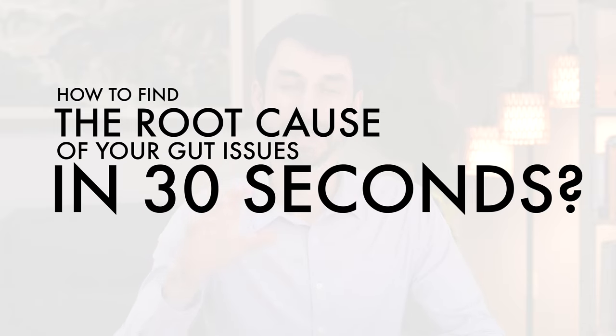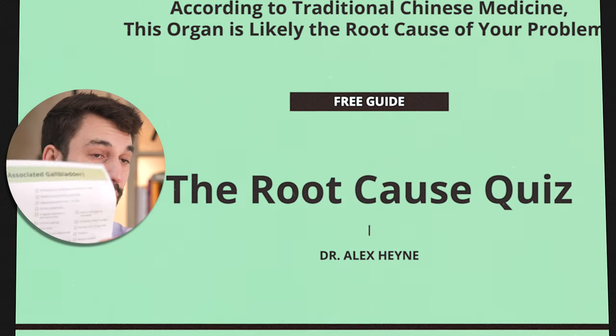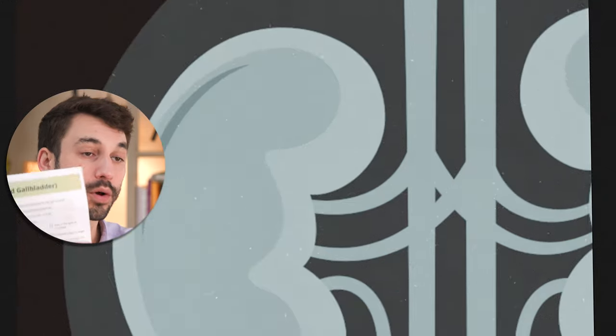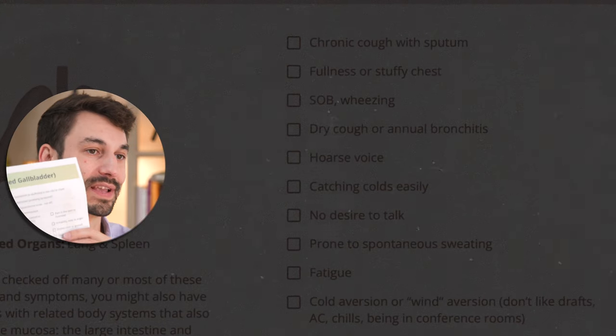How to find the root cause of your gut issues in 30 seconds. Years ago, I would have killed to have this kind of quiz that would tell me about certain signs and symptoms and what organ or physiological pathways they are coming from.